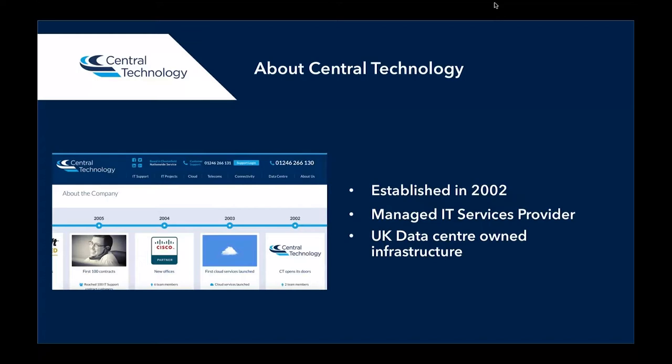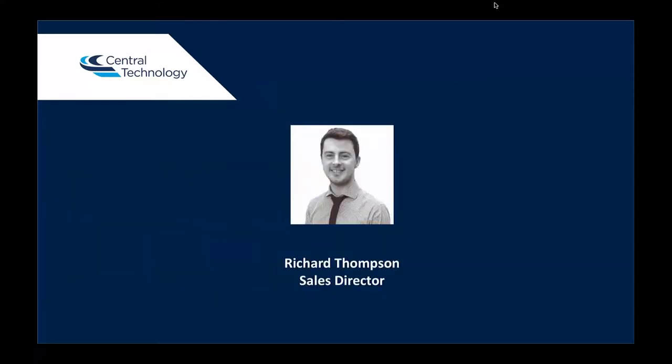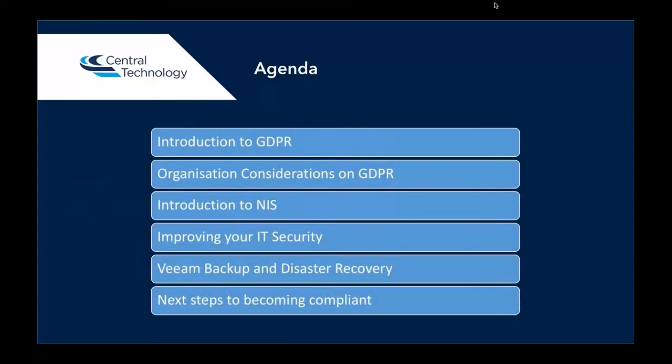So, a bit about Central Technology first. For those of you who don't know, we're established in 2002. We're a managed IT services provider, and we own and run our own UK data center infrastructure, which runs all of our cloud connectivity and telecom services. My name is Richard Thompson. I'm the Sales Director at CET, and today I'm going to talk to you about GDPR, NIS, improving your IT security, Veeam backup, and disaster recovery as well.